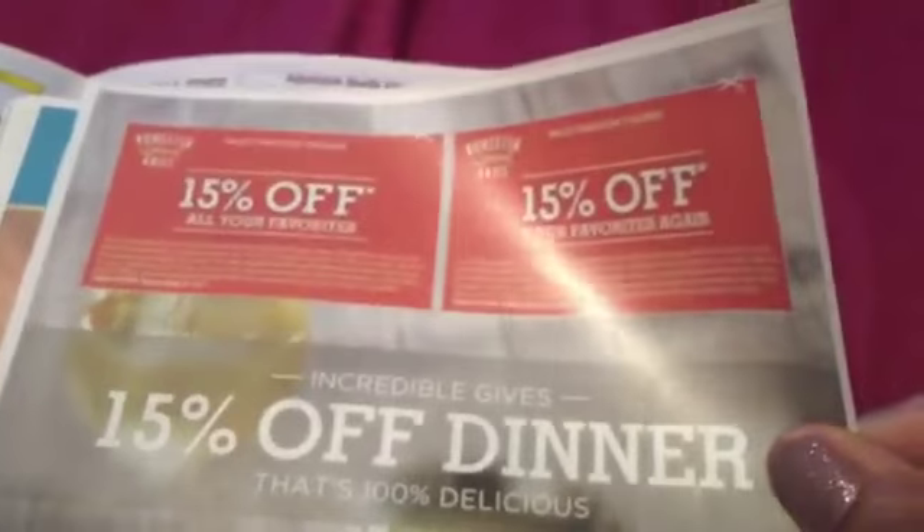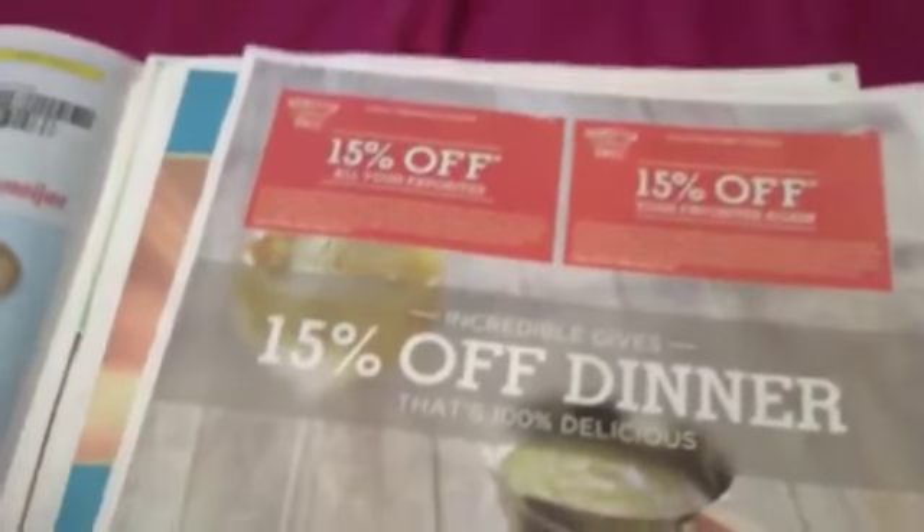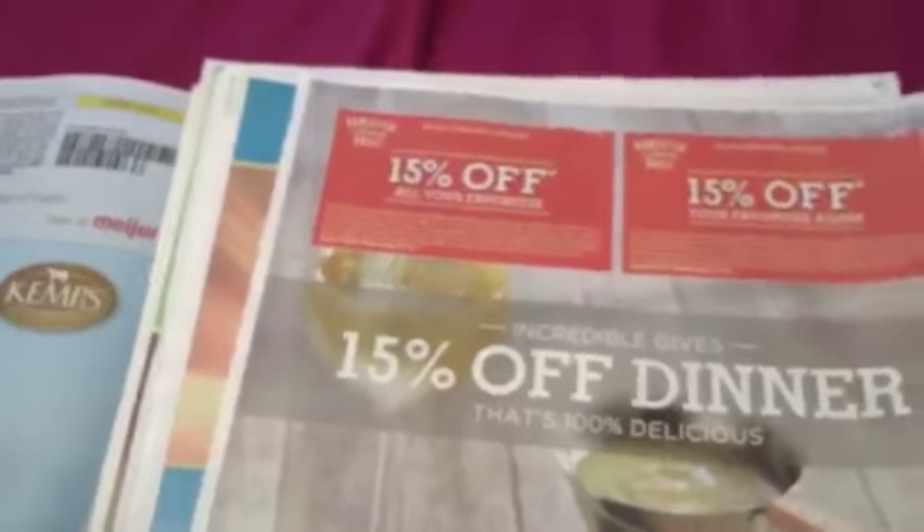In your little coupon binder, whatever you have, put all these coupons for restaurants and things like that to the side. Just put a little paper clip. That way, when you get ready to go out to eat, you know exactly where you're going. We always get Red Lobster and everything here, so save a little bit of money.